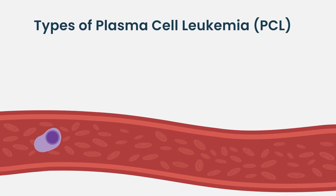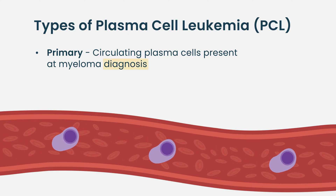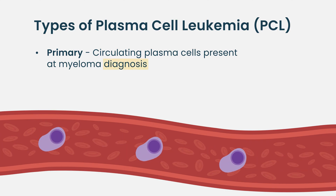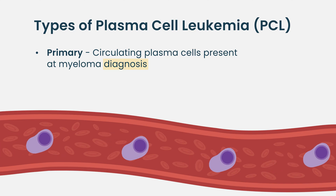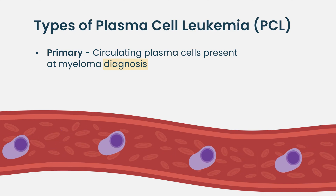There are two different types of plasma cell leukemia. One is what we call primary plasma cell leukemia, which is when you were diagnosed with multiple myeloma and you had more than 5% circulating plasma cells to begin with. That would be a primary plasma cell leukemia.